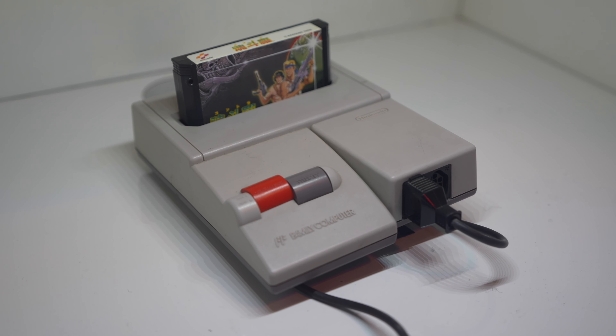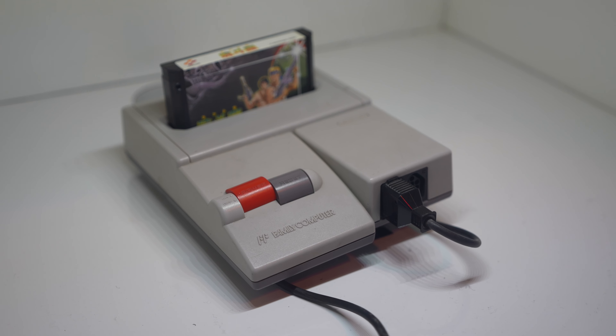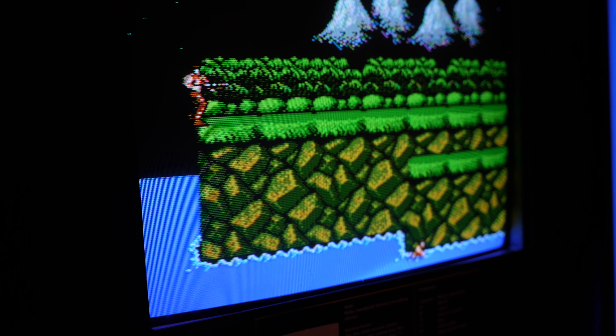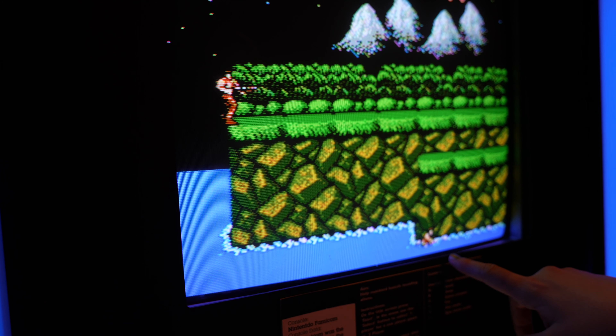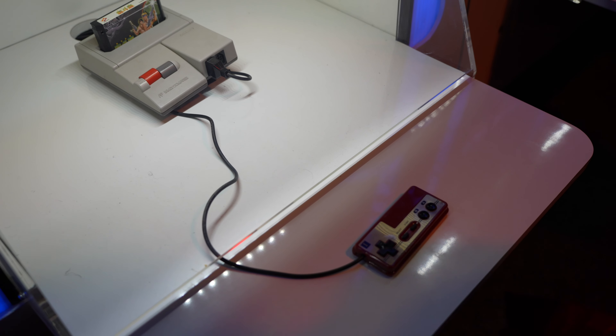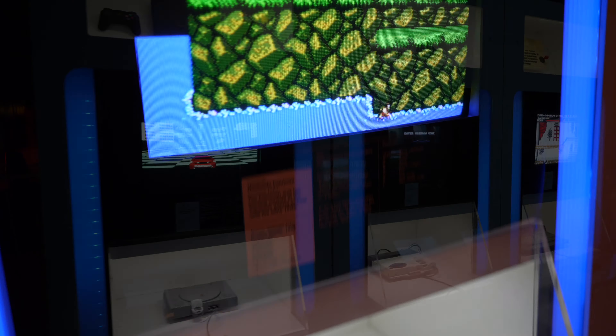And then, of course, over in Japan, you have Nintendo and the incredibly successful Famicom, which came out a few years later over in America and the UK as the Nintendo Entertainment System. The game on display here was Contra, which is one of Konami's most popular games, and still gets sequels even to this day — there's a new one coming out in a few weeks' time.